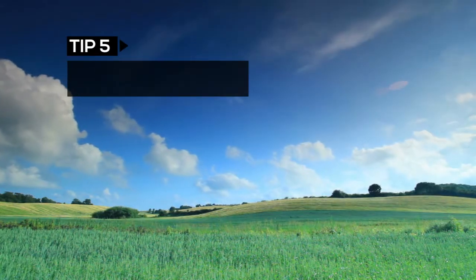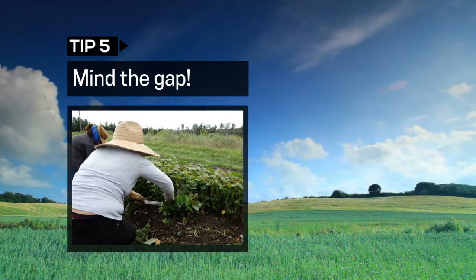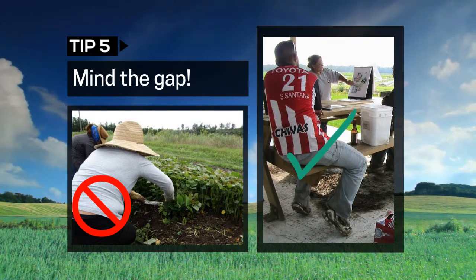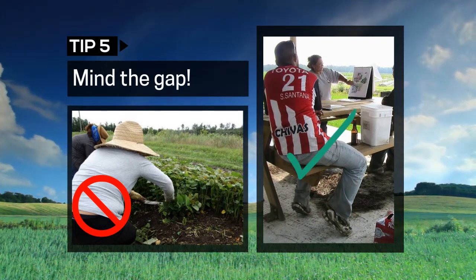When you get dressed in the morning, make sure there is no gap between your pants and your shirt, no matter what standing, sitting, or bending position you might have to be in that day.